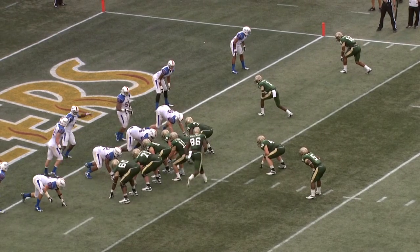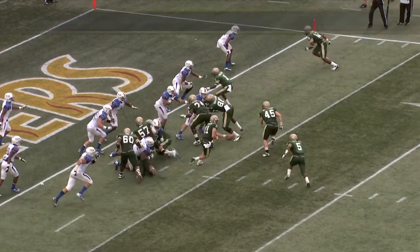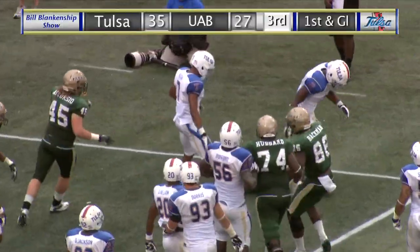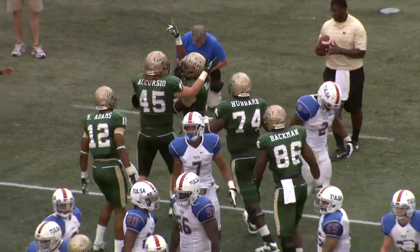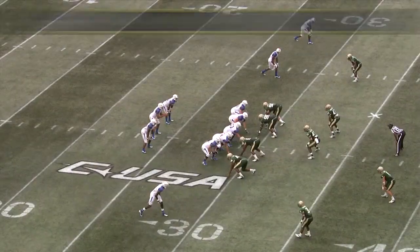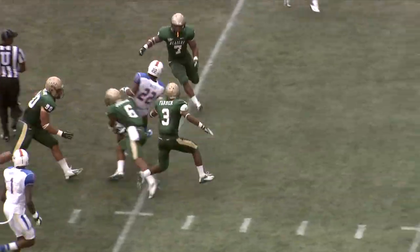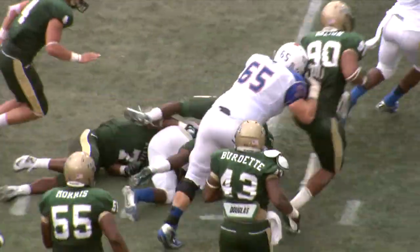A slot on the left side, that slot goes in motion. Backman. And the handoff goes to the right side — Reeves around the corner and he's hit at the two, but he breaks the tackle and gets into the end zone. Touchdown UAB.